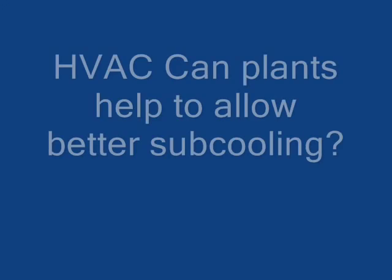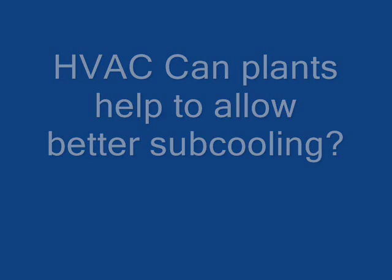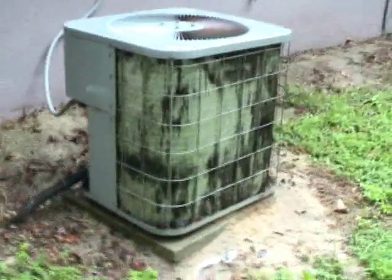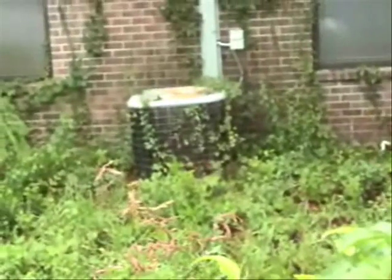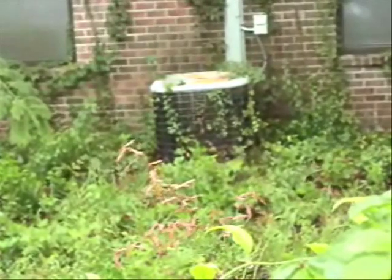Hello my viewers! Some people don't seem to understand the importance of keeping the fence straight on their air conditioner, and some people like to use their condensing units as a way to hold up their plants.